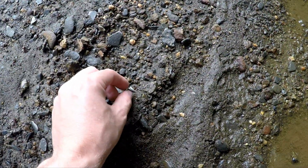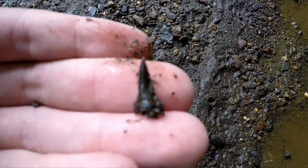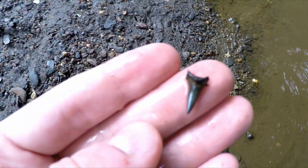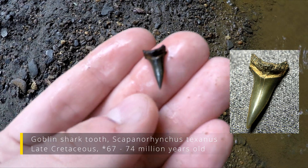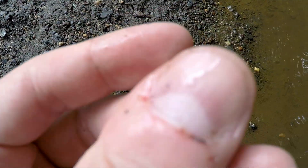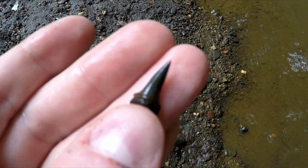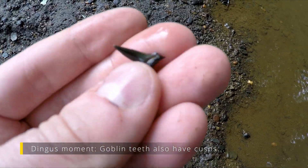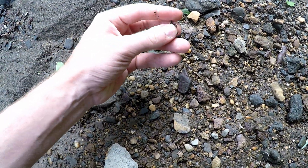A couple minutes of walking and we have our first find of the day. Just a fragment at first — actually no, it's full. Let's wash it off. It's very sharp. That is, I think, a 68 to 72 million year old fossil shark's tooth. I'm still learning identification, but I believe this is a goblin. If it had a cusp it would probably be a mackerel, but it looks like a goblin to me. Very cool. And just like that, at the same time, Lauren and I found more teeth.